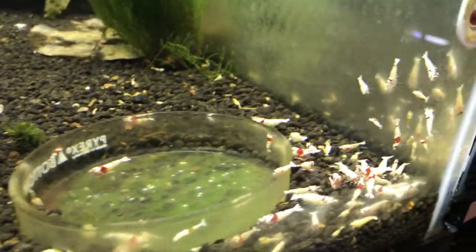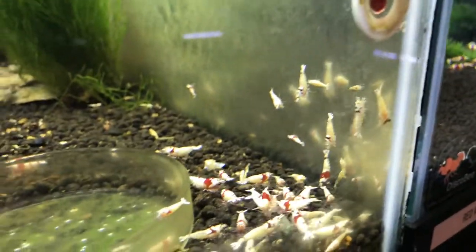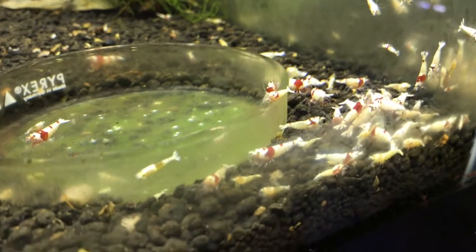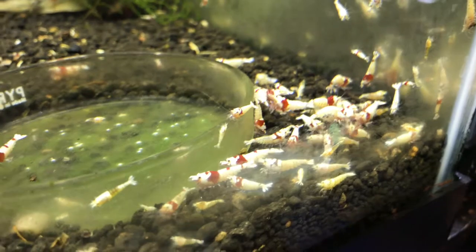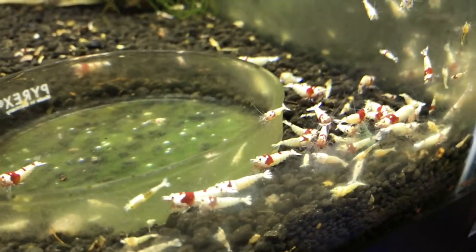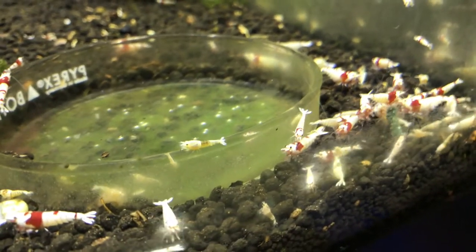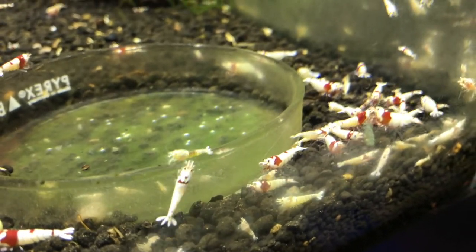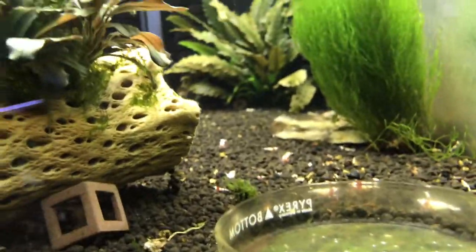Moving next door — tons of breeding going on here. This has been my fastest growing colony recently. This is the higher grade crystal reds, the colony that sometimes produces completely white ones. I yank those and put them in the other tank, but then sometimes they will kick out crystal reds. The colony has been doing really well.